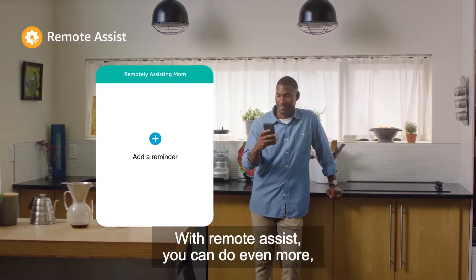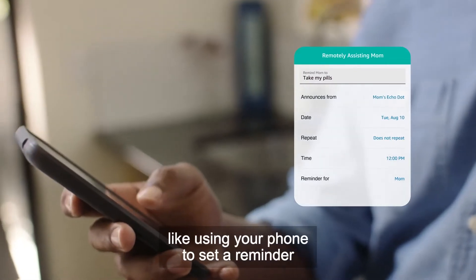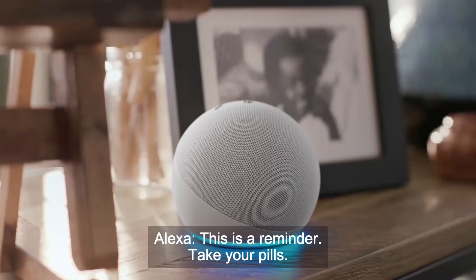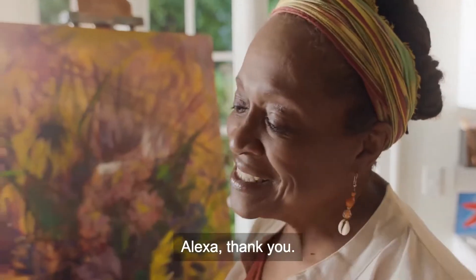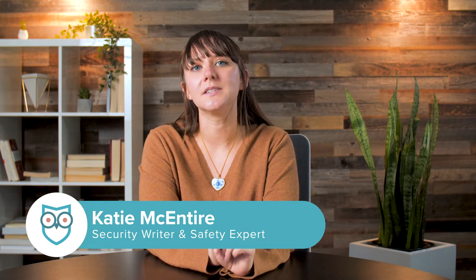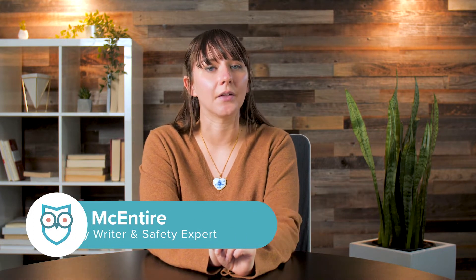A few weeks ago, Amazon announced a new service called Alexa Together. It's a subscription service that connects folks with aging loved ones through Amazon Echo speakers. The service is still new and we're expecting to see new features as the year progresses, but today we're going to take a quick look at Alexa Together.